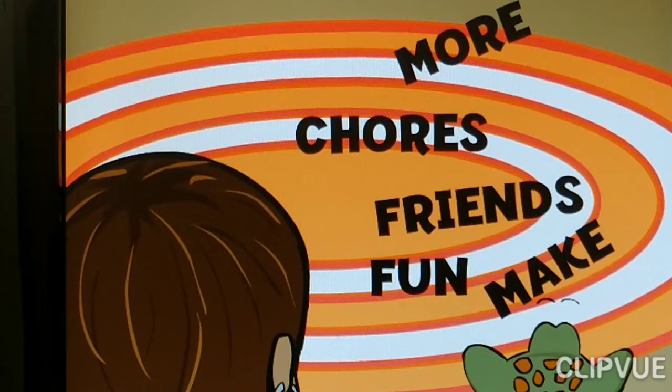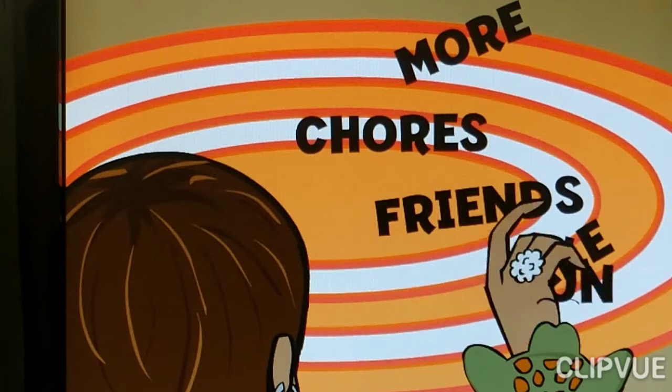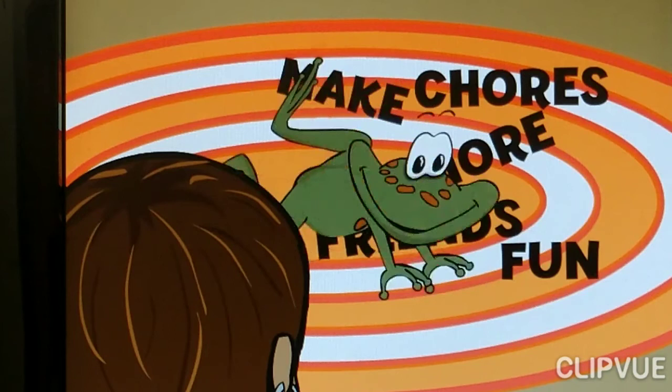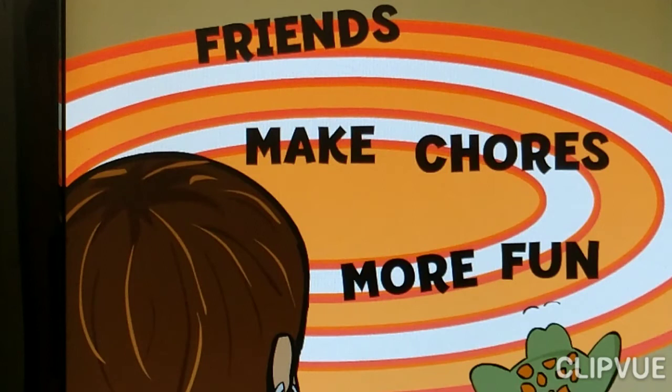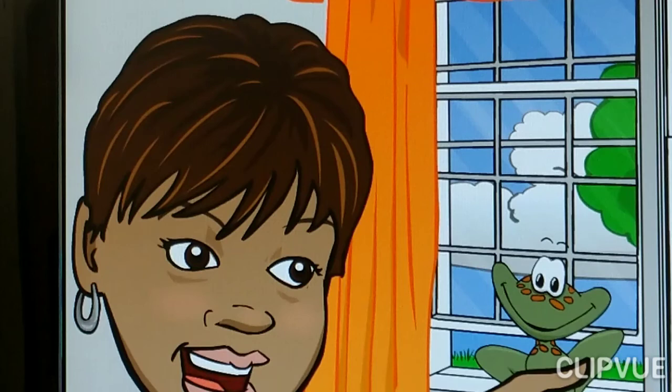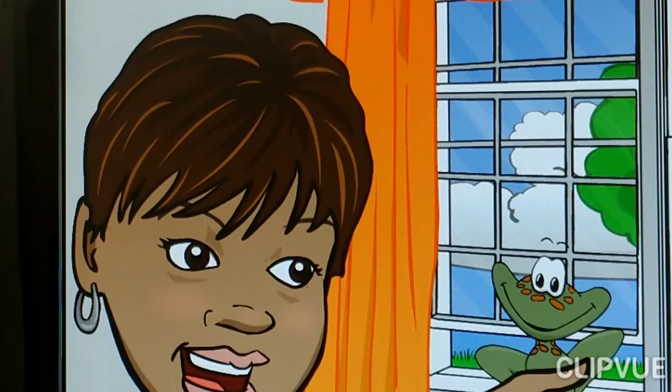I think I found it! Great job, Itty Bitty! So instead of 'more chores friends fun,' it could be 'more chores make friends fun.' I'm not sure that makes sense either. If we switch 'more' and 'make' and then move the word 'friends' to the front — 'Friends make chores more fun!' We did it! Friends sure do make chores more fun. I had a lot of fun today already, but are you ready to go outside now, Itty Bitty? Your chores are done, so let's go!